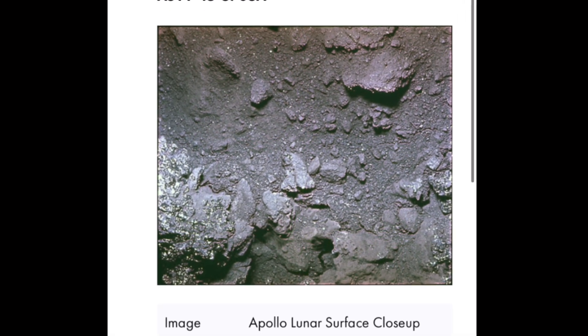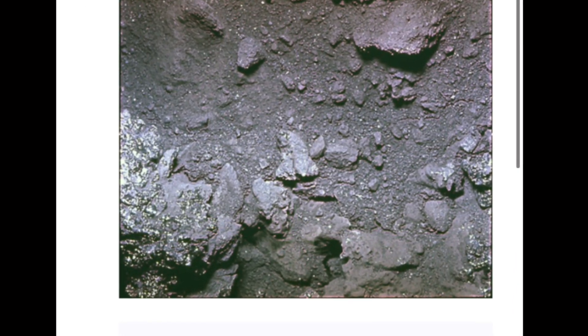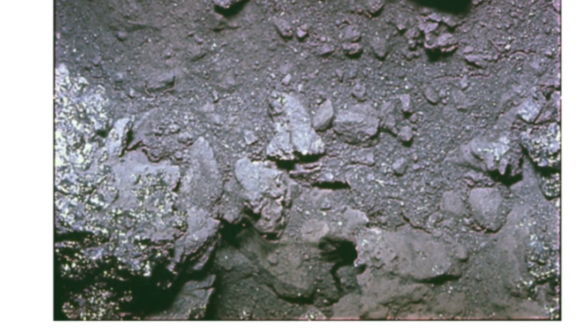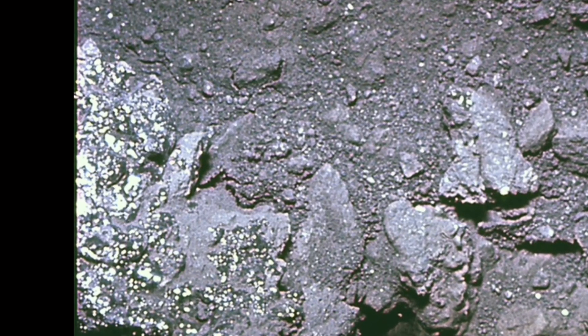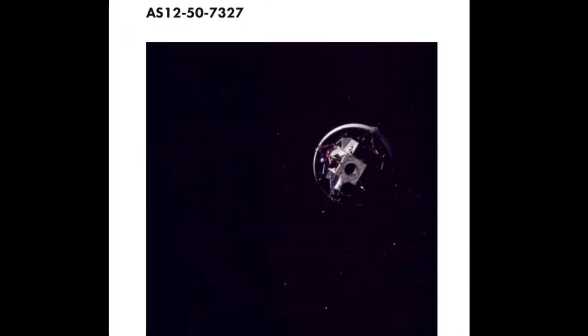I thought this was cool. This is 6708A, just a closeup of a moon rock, but it looks like gold on the moon. We hear a lot about private companies wanting to mine the moon. I mean, there are not billions but trillions of dollars worth of valuables up there.